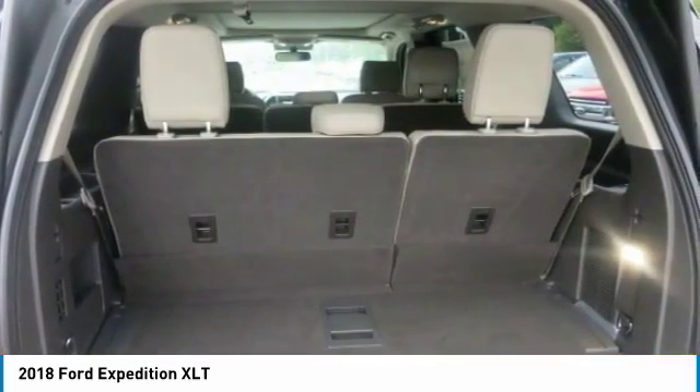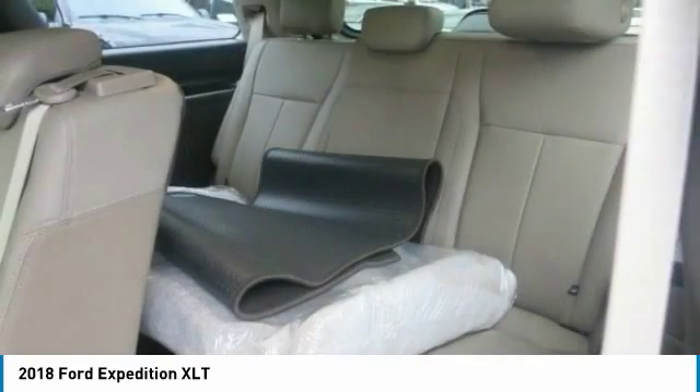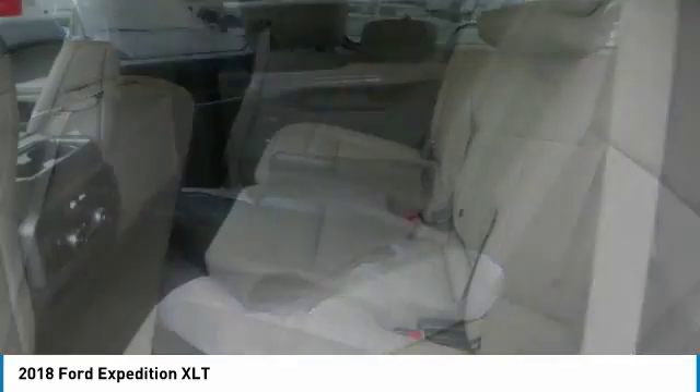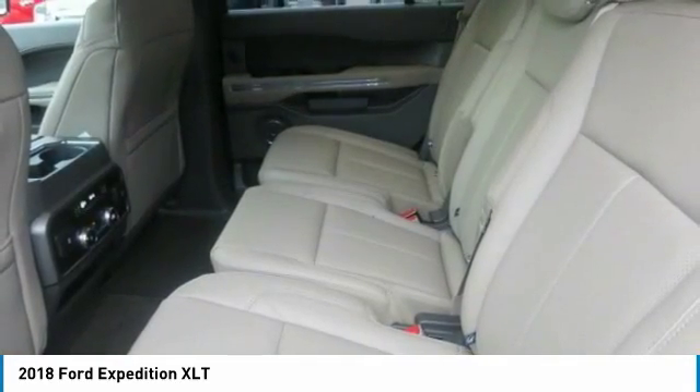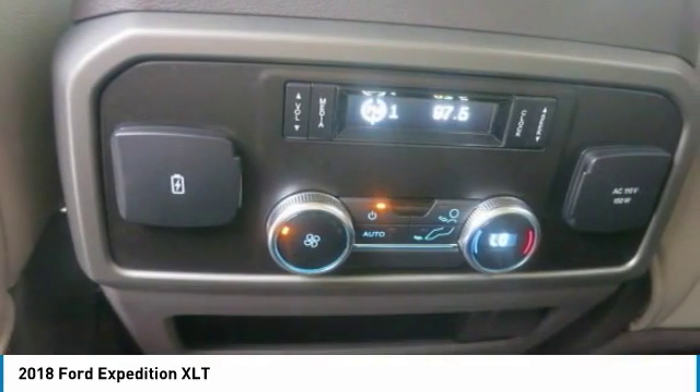The Expedition's 3.5-liter EcoBoost engine is powered by direct injection and twin air-to-air intercooled turbochargers, delivering a surge of on-demand power. A 10-speed automatic transmission with tow/haul mode distributes power to help ensure maximum traction and a great ride on any road.